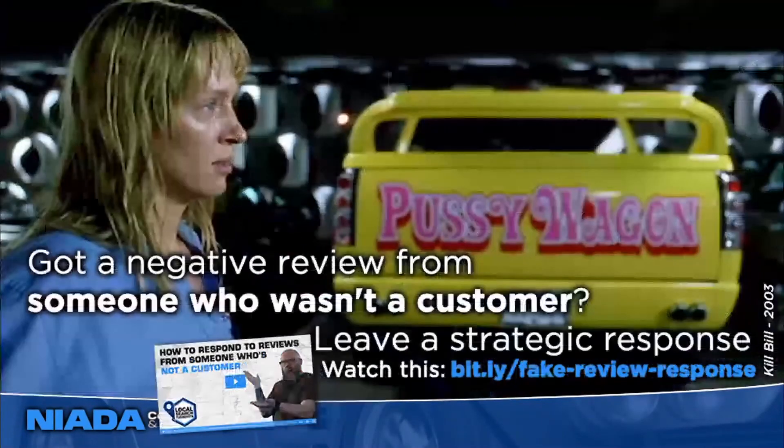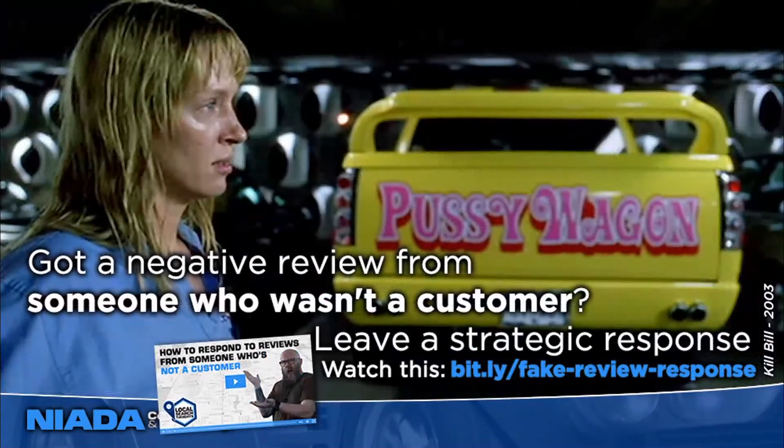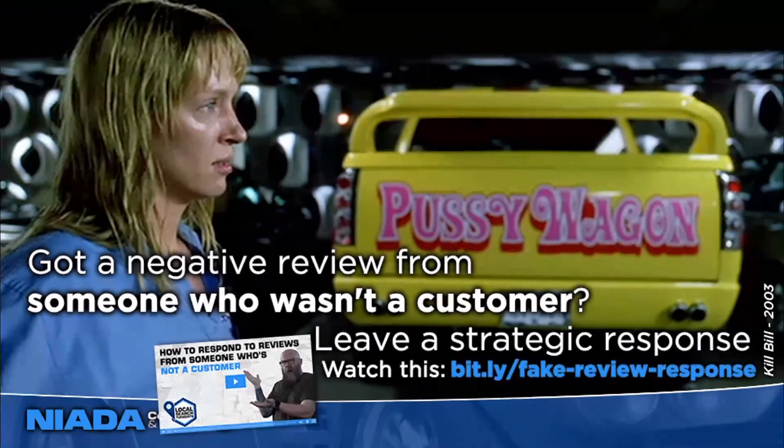If you get a bad review from someone you know wasn't a customer, Google's probably not going to remove it just because you say they weren't a customer. Unless that review violates the restricted content policy, Google's not taking it down. So your best option is to leave a strategic response — that way the bad review isn't going to do damage to you in the future.